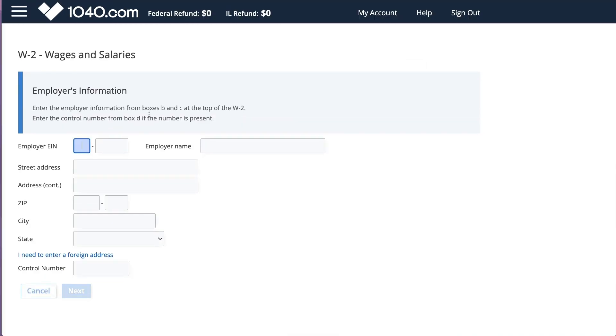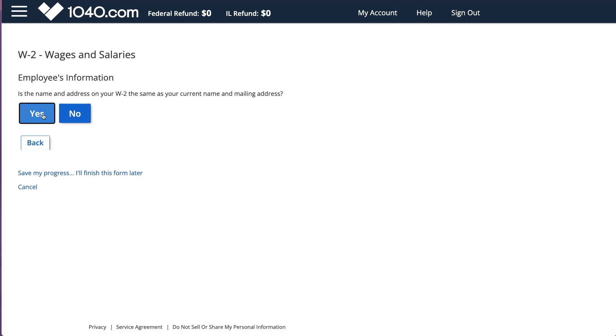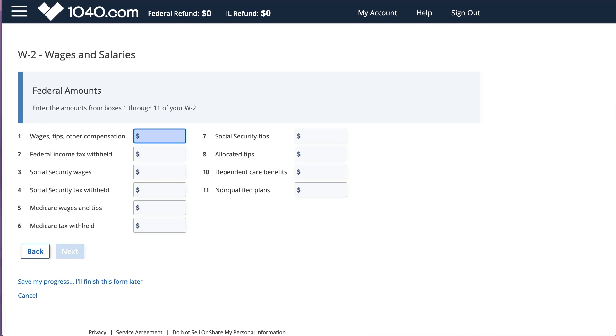We're going to enter our W-2. Right now you can see there's an error somewhere because I can't proceed, but it doesn't tell me that the EIN number should be nine digits - it's not catching that. So some of the error checking was questionable in the software. I made an error on the W-2 and it was not able to catch it, so I want you to be cautious and double-check your information.